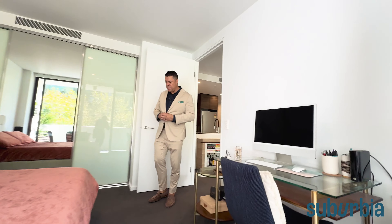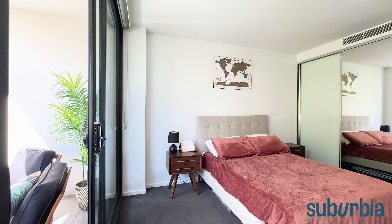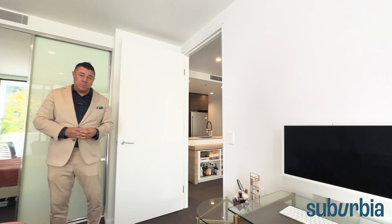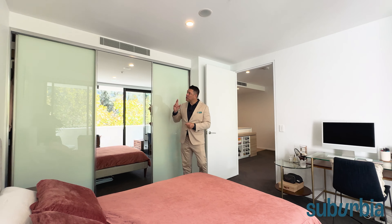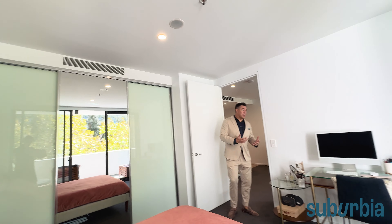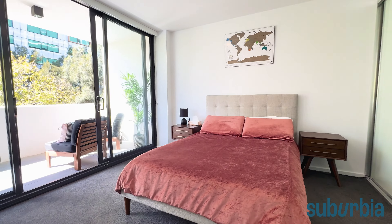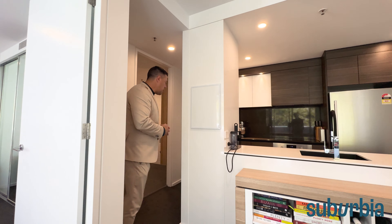Speaking of the bedroom — it is massive. A really good size; you can easily fit a king-size bed, additional side tables, and even a study or work-from-home space. There's a triple robe with extra cabinetry, hanging space and shelves, plus another reverse-cycle duct up top. You don't often see bedrooms this big — it's a beautiful outlook as well.